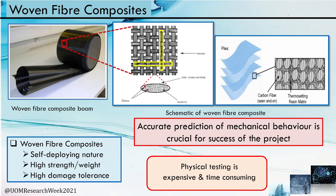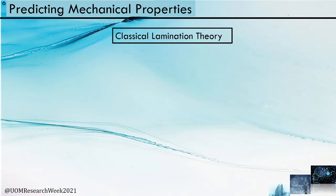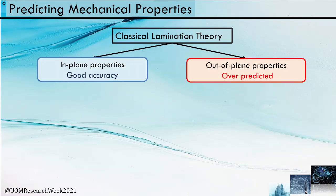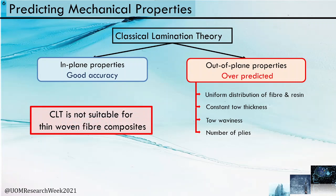Several methods have been followed to predict the mechanical properties of woven fiber composites. Classical Lamination Theory (CLT) is one of them — a commonly used predictive tool that predicts in-plane properties with good accuracy, but out-of-plane properties are over-predicted. This is due to assumptions such as uniform distribution of fiber and resin, constant tow thickness, no account for tow waviness, and CLT is not suitable for single to two-ply woven fiber composites.